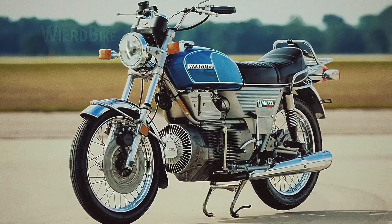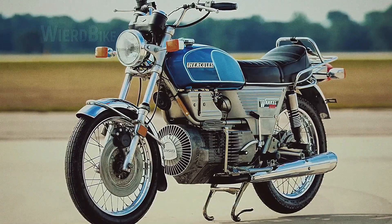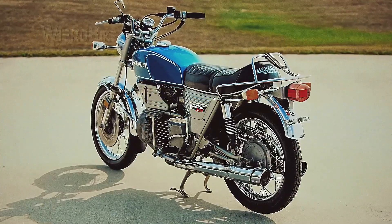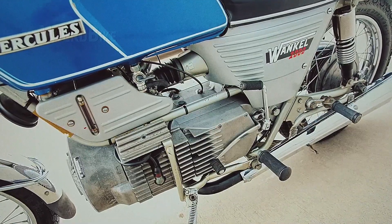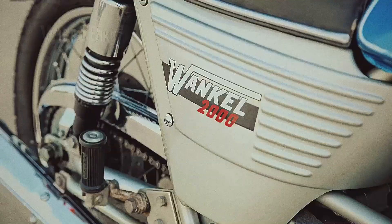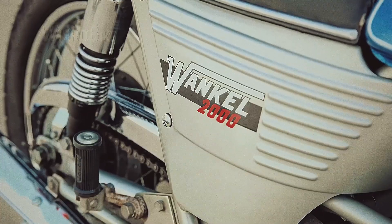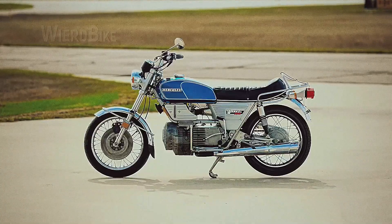From 1974 to 1977, Hercules sold around 1,800 motorcycles, even though this model is labeled as the year 1979 everywhere. Despite slow sales and a high price of $1,900, the Hercules W2000 made history as a pioneer of rotary engine technology. Due to the lack of experience with the Wankel engine, insurance companies classified the Hercules W2000 as a motorcycle with an 882cc engine capacity instead of 294cc. This larger number represents the overall engine output power, not just the combustion chamber volume. As a result, insurance costs in many countries were on par with the most powerful superbikes of that time, despite significantly lower output power.